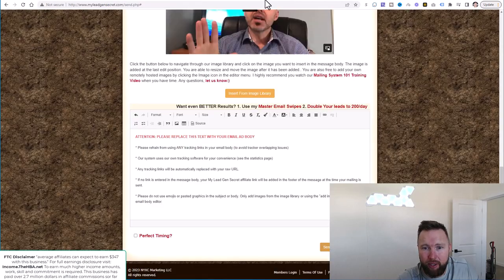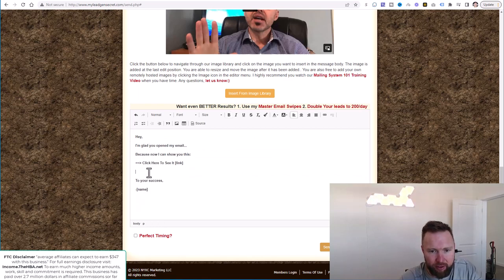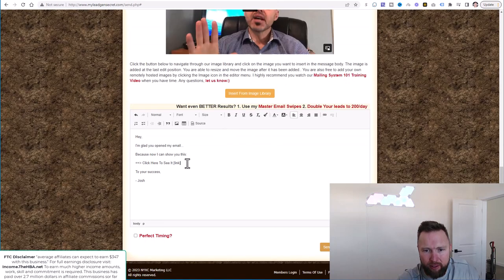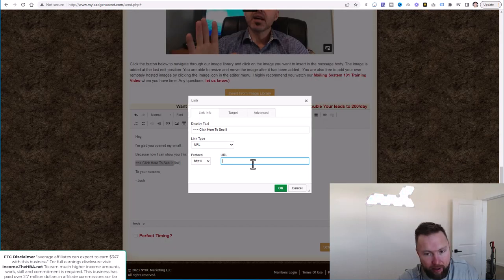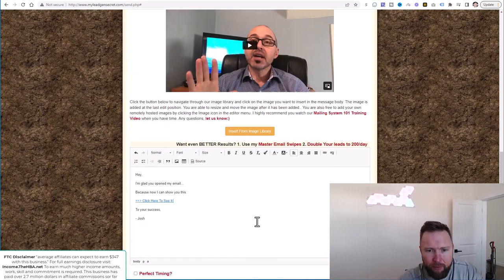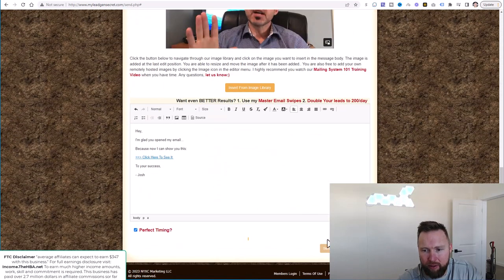Then we'll jump back over and paste the body. Make sure the spacing looks good, un-bold everything, put our name here, and jump over to our SamCart. We're going to grab the $1 trial link today. Go ahead and copy this, jump back over, and paste it. Highlight first, click the anchor text link, then paste, click okay, and delete the end of this link part right here. Select perfect timing, make sure everything looks good, and then click on Send Email. That email will now be sent out.